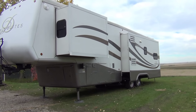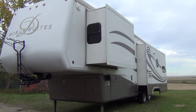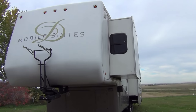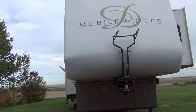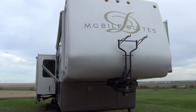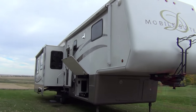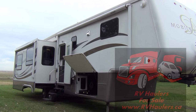Thanks for joining me on this tour of this 2005 Mobile Suites by DRV. If you have any further questions, our contact information is on our website. You can also see the tow vehicles that we create for these full-timing coaches. Our website is www.rvhaulers.ca. Thanks for watching.